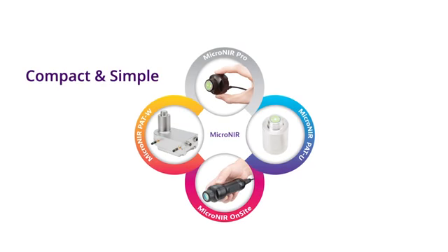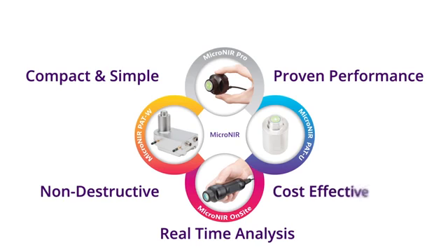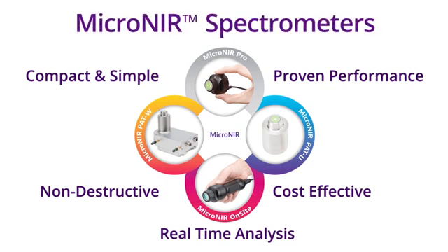Compact and simple to use, proven performance, real-time analysis, non-destructive, cost-effective — Micronear spectrometers are truly the next-generation NIR solution for rapid material analysis.